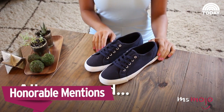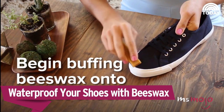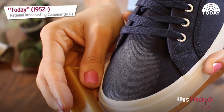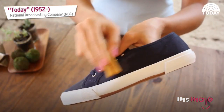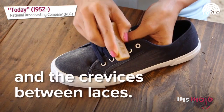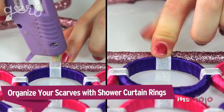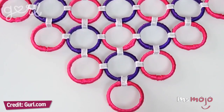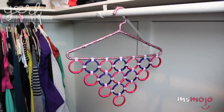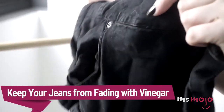Before we unveil our top pick, here are some honourable mentions. You can attach the top of a completed grid to the bottom of a hanger for the perfect accessories organizer in less than an hour and for under $10. For any denim items, turn them inside out because friction will cause denim to lose its colour very quickly.